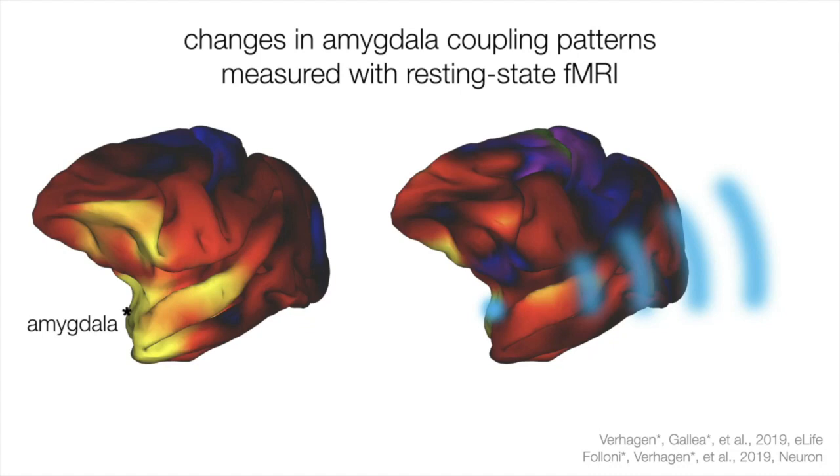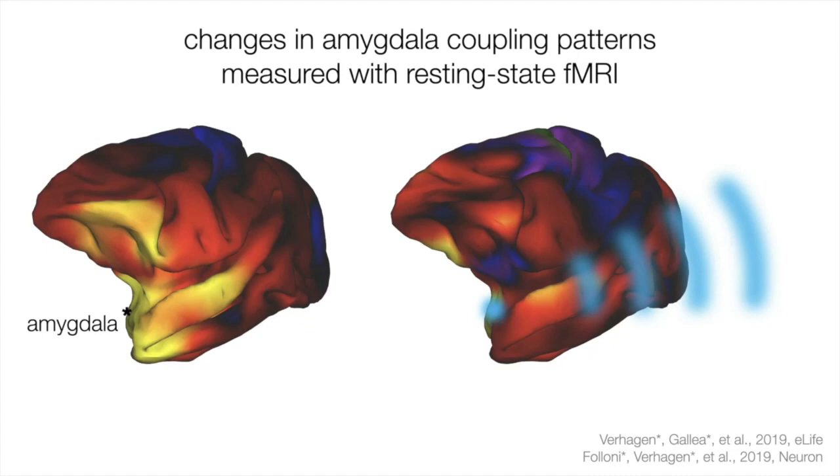We quantified these changes using a connectional fingerprint: regions preselected for informativeness are arranged on the circumference, and the fingerprint line's distance from the circumference reflects coupling strength. The blue baseline line was close to the circumference for orbitofrontal regions. After ultrasound targeted at the amygdala, the yellow line showed a reduction in coupling — a disruption that occurred only when ultrasound was focused on the amygdala, not on a control region such as the anterior cingulate cortex.